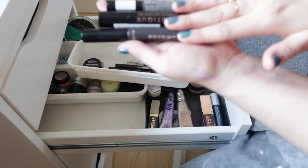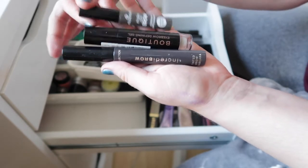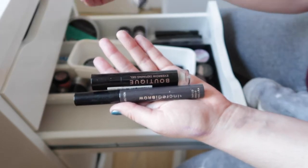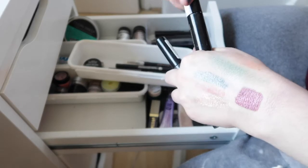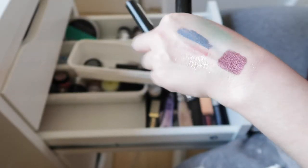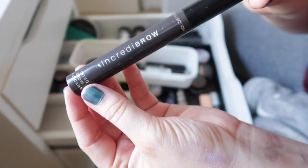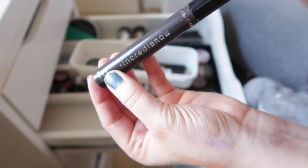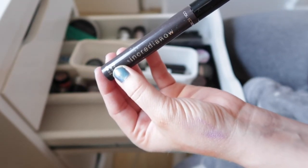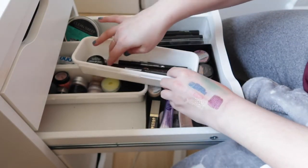I have three eyebrow gels. The first is Essence Make Me Brow in Brownie Brows — I love it. The next is the Boutique Eyebrow Defining Gel, which has a really nice long, thin brush. The last is Collection In Credit Brow, which I haven't opened yet. The Essence and Collection ones are tinted, and the Boutique one is clear — I like having both options depending on the brow look I'm going for.